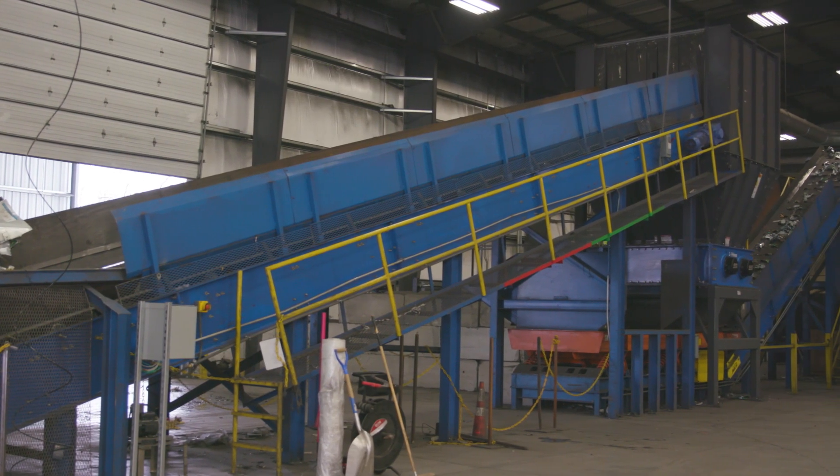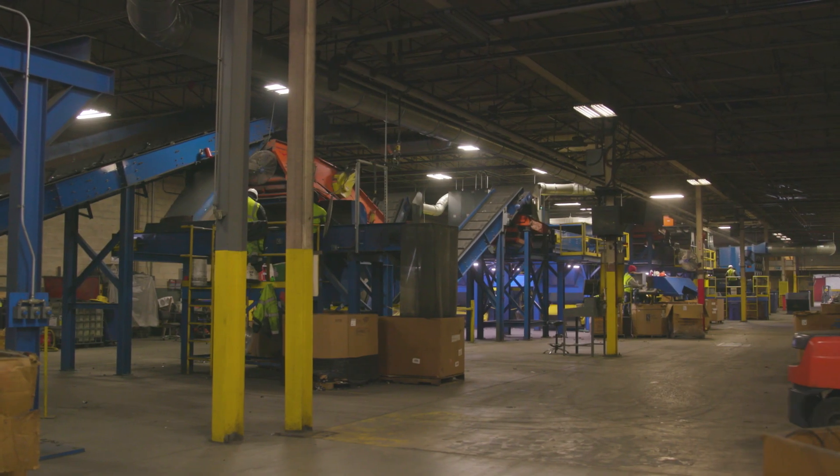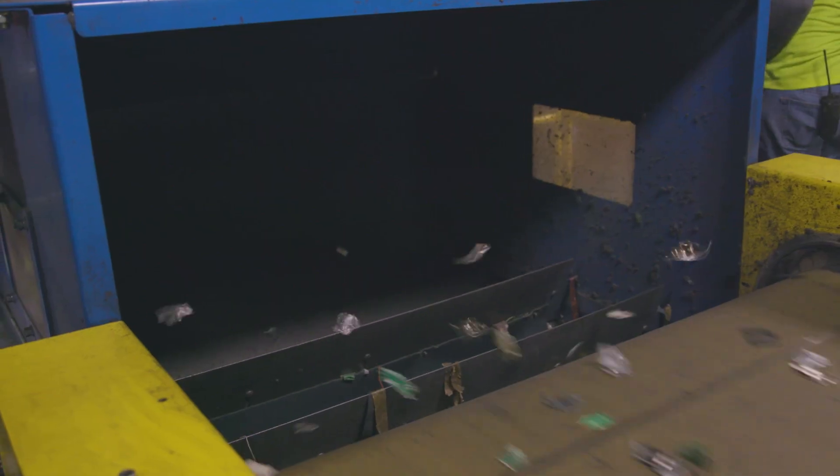We've actually had consultants come in after we built the system and they've looked at it and said, you guys have put in exactly what you should put in. You can be confident that at the end of the day, when you walk through our shredding system — about the length of a football field — and you get to the end, nobody's going to be able to identify your product or recover any data off of it.